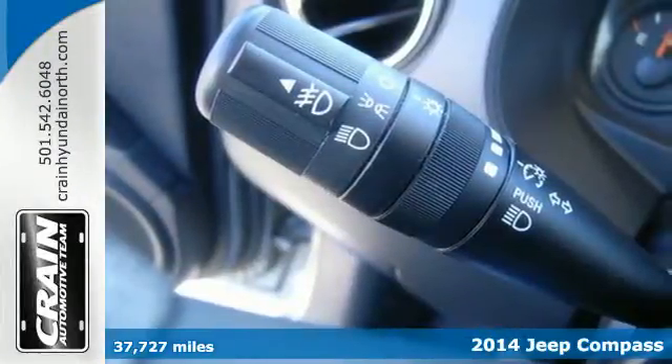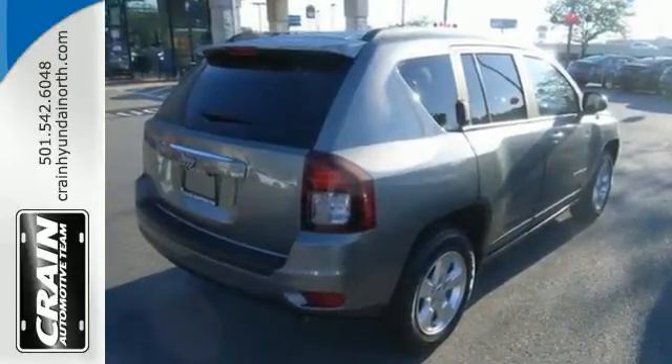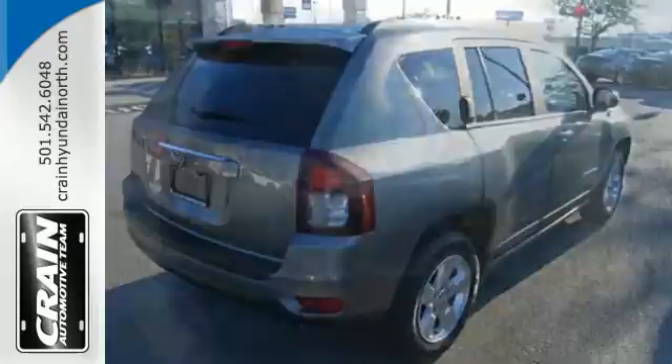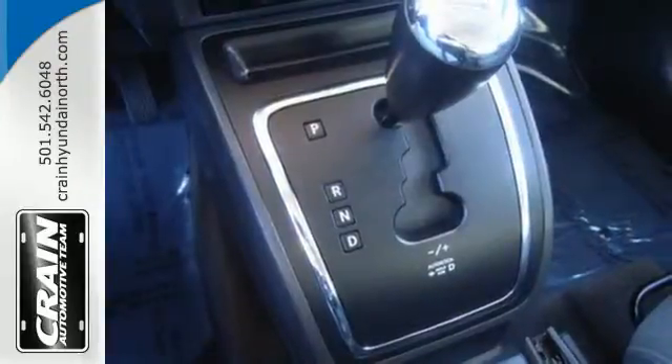The air conditioning and cruise control make for a comfortable trip, while traction control and anti-lock brakes with brake assist help you get there safely. It even comes with a four-wheel independent suspension and a CD player.